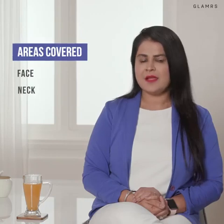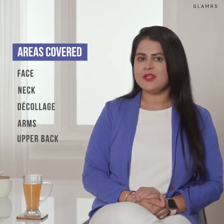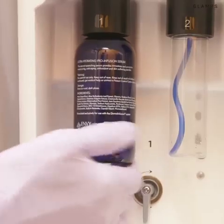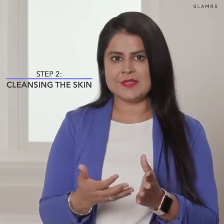Dermal Infusion is a 30-minute treatment for your face, neck, décolleté, arms, upper back or even your dry, cracked feet. The treatment starts with a consultation first to understand your skin concerns, and then the physician devises your skin concoctions depending on your skin problems. After the consultation is done, the treatment starts with a thorough cleansing of your skin.